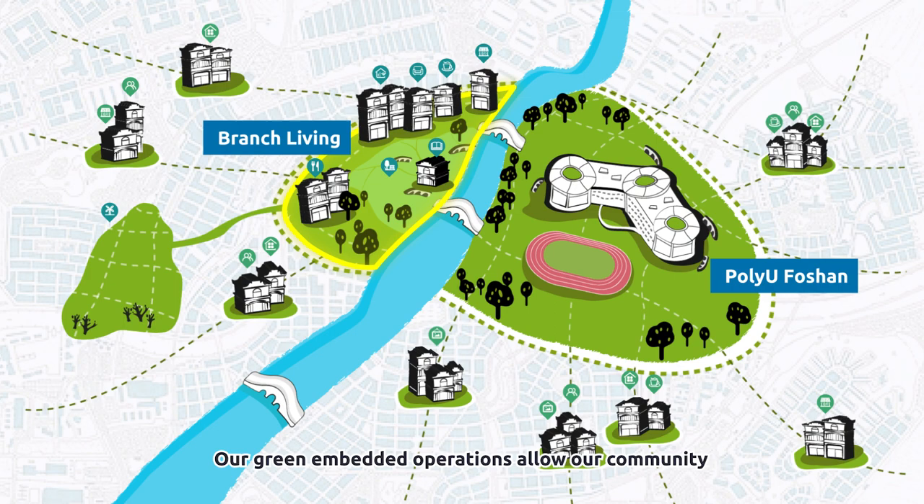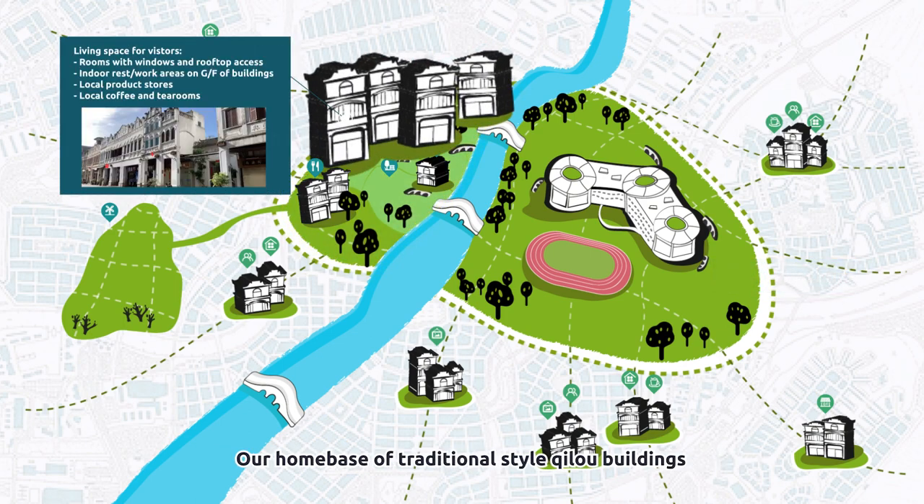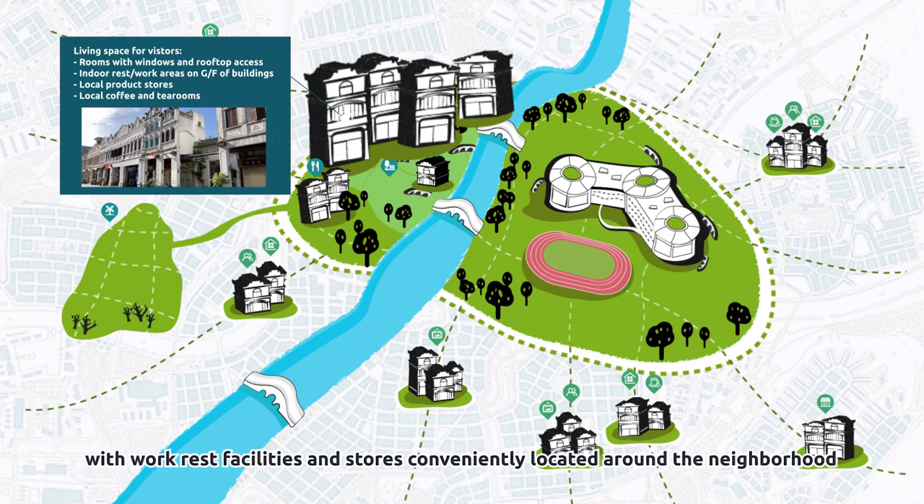Our green embedded operations allow our community to effortlessly be a part of a sustainable carbon-neutral future. Our home base of traditional-style Chilo buildings serve as comfortable living spaces for our guests, with work, rest facilities, and stores conveniently located around the neighborhood.